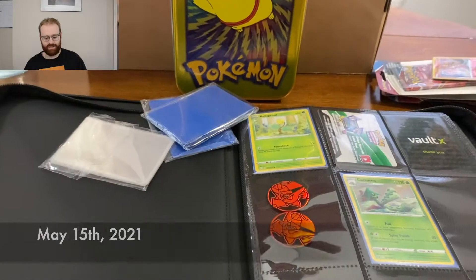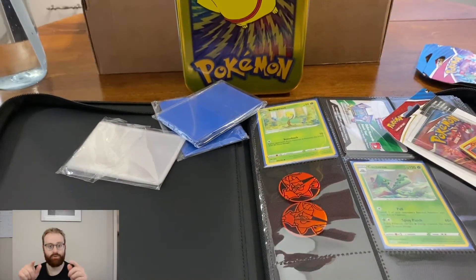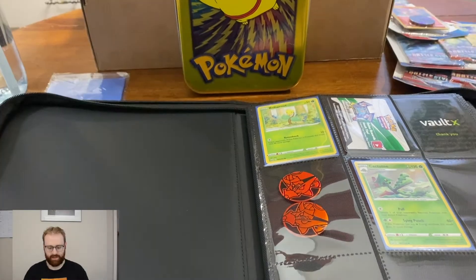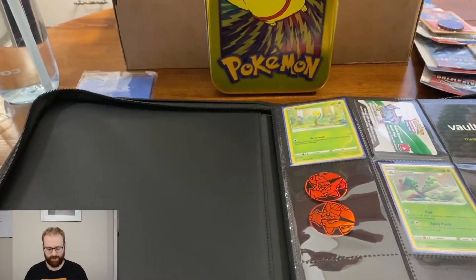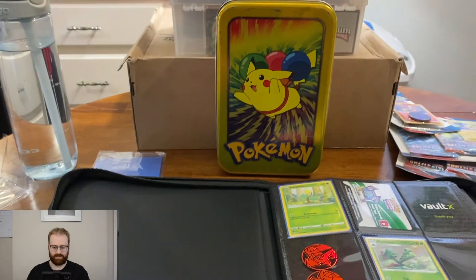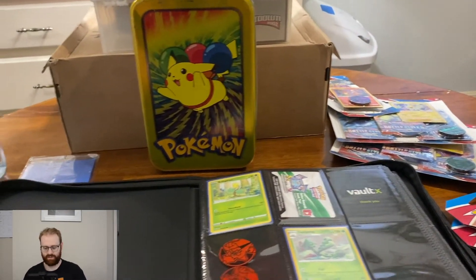Alright everybody, welcome back to my YouTube channel — this is Mike's Likes, I'm Mike and this is what I like. It is May 14th or 15th. Target stopped selling Pokemon cards temporarily, I looked at an article about it. I haven't bought any since Thursday and it's now Saturday — I'm having withdrawals. I also found a tin at my mom's house with a box of different cards inside, which is a sneak peek.